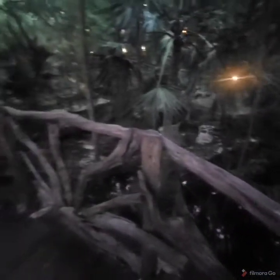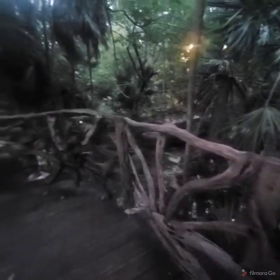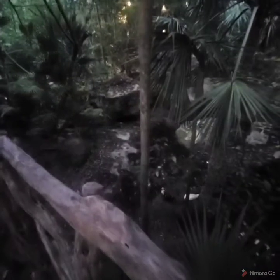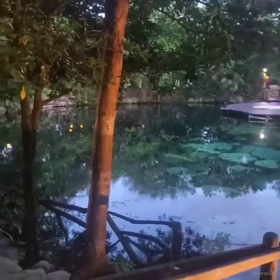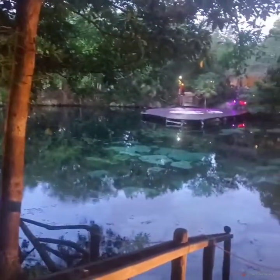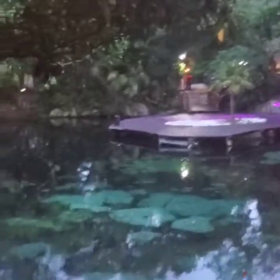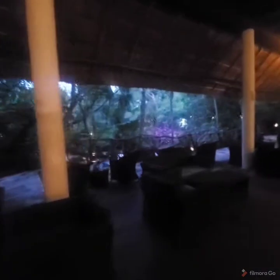This is like one of those cenotes. This is the Wabi area. There's that cool cenote over there.